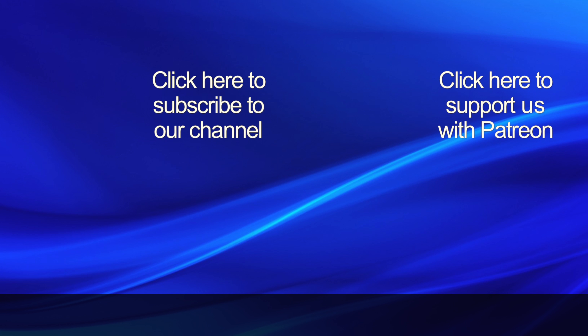If you found this video interesting, then please click our logo to subscribe to our channel, and click the bell to be notified of our next video. If you would like to help support this channel, then please click the Patreon link to find out about our crowdfunding campaign.